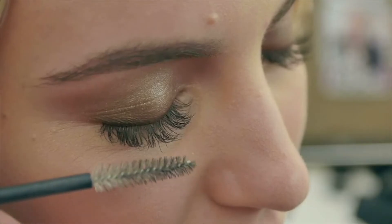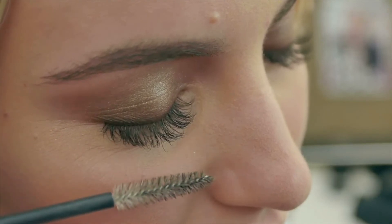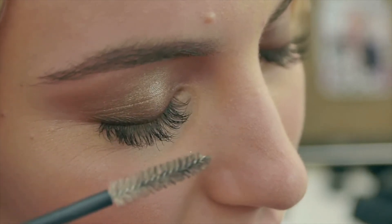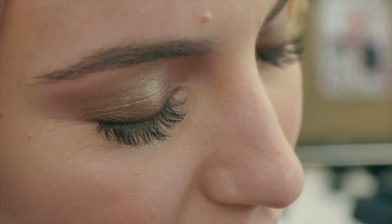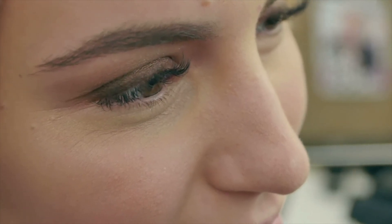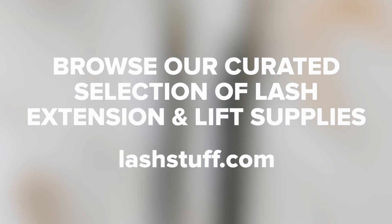Avoid extensions that are more than three millimeters longer than the client's own lashes, as going any longer could put too much strain on the client's eyelashes and lead to breakage. J, B, or L curl extensions look the most natural on people with straight, downward-pointing eyelashes, while B or C curl styles look more authentic on other lash types. People with hooded or monolid eyes tend to look best in L curl or L plus curl styles.